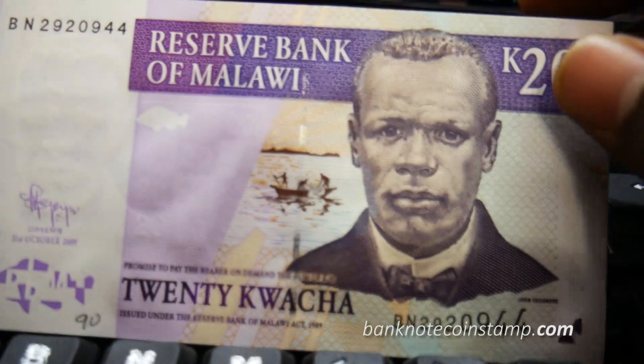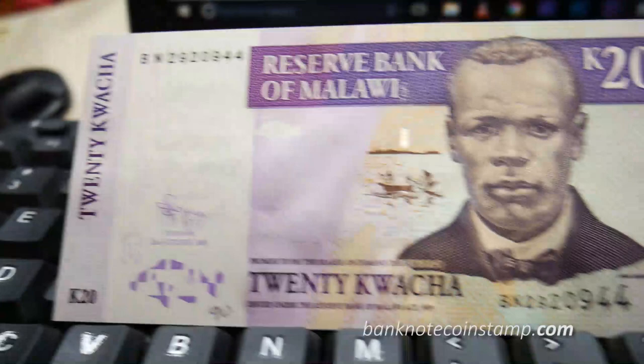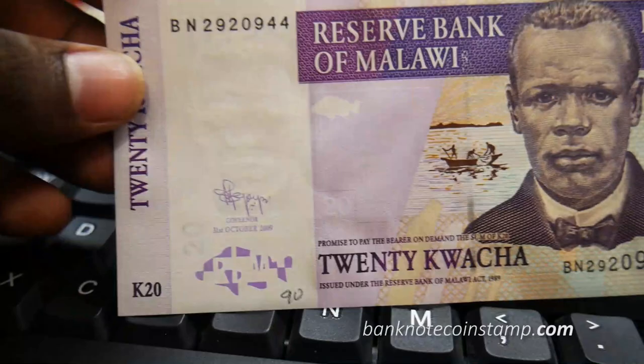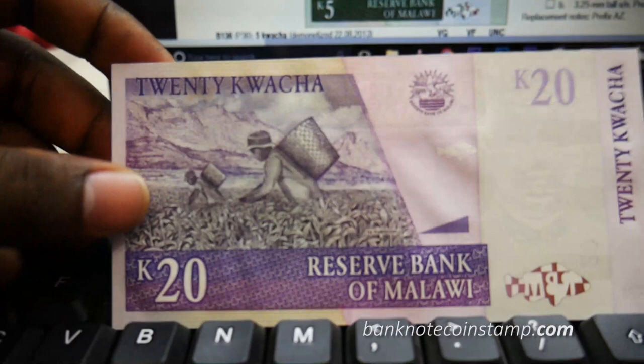On the front we also have three men with a fishing net in a small boat — you can see them here on the Lake of Malawi. You can also see the watermark of Chilembwe here, which looks great.